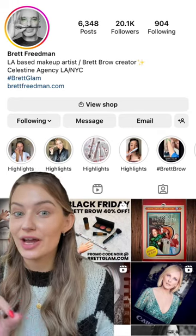A few weeks ago I was lucky enough to get my makeup done by celebrity makeup artist Brett Friedman, @brettglamoninstagram. He has worked with every single beautiful woman I can think of, including Taylor Swift. While he was doing my makeup, he was using this cream blush on top of a fully powdered face.